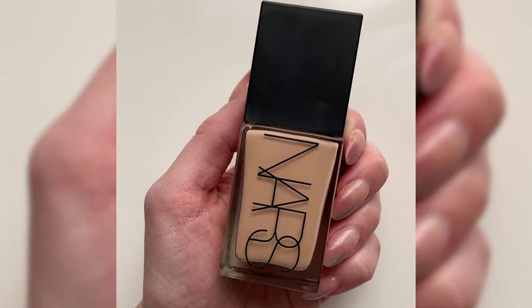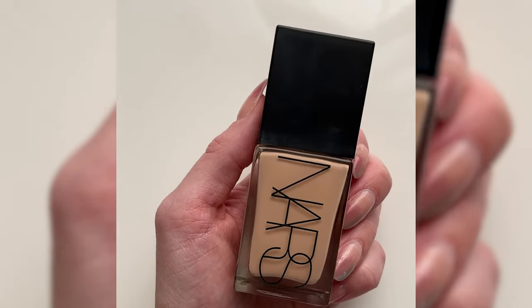Next, the NARS Light Reflecting Foundation is a huge hit in the makeup community, and I understand why. It has a very light liquid finish, which makes it easy to put on light layers, allowing you to build to a coverage that you prefer. It almost feels like a skincare-makeup hybrid, and it won't cling to dry patches. If you can find the right match out of the 36 shades, it will truly look like you are wearing no makeup at all. It gives you such a glow without looking oily, and it comes in at $50 for one ounce.